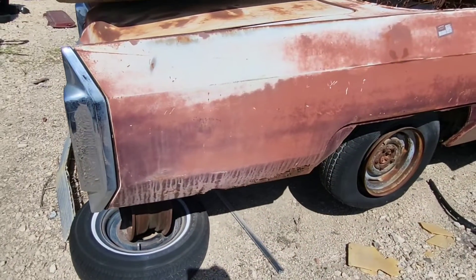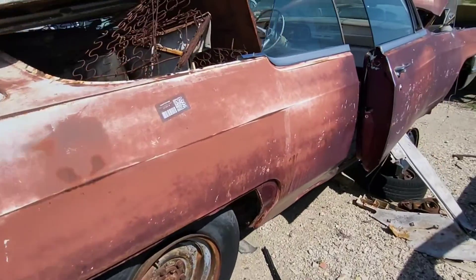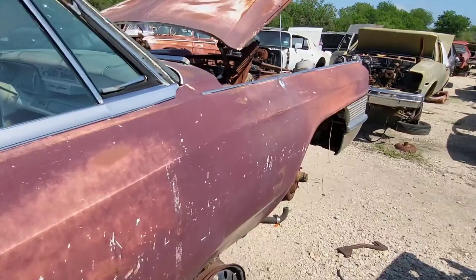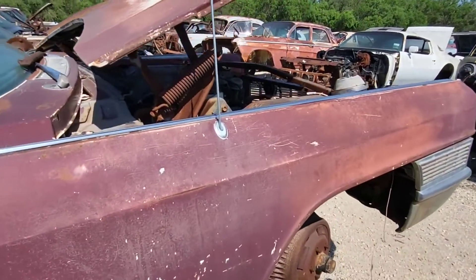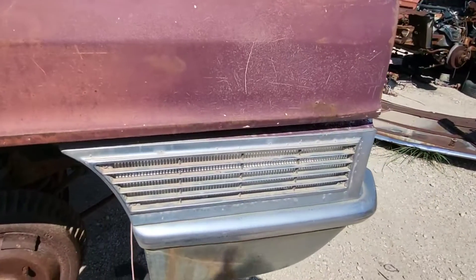Down this side, the quarter panel's got a little bit of rust on the bottom there but nothing that couldn't be saved. Tinted windows. The power antenna is still there. Look at that huge side marker light.